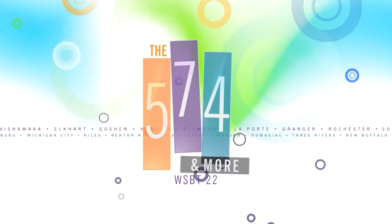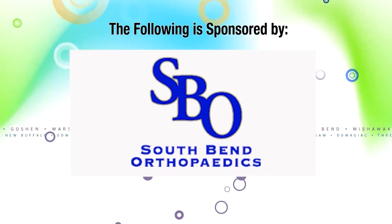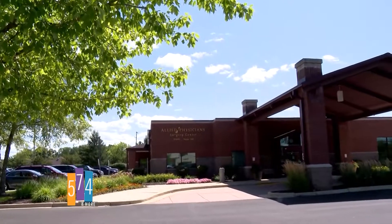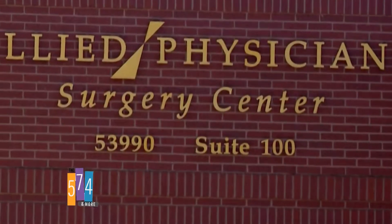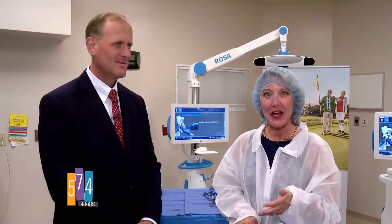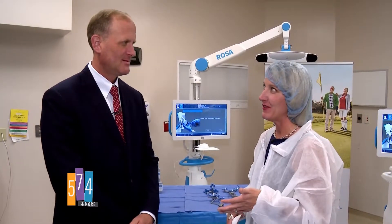The following segment on the 574 and more is sponsored by South Bend Orthopedics and Allied Physicians Surgery Center. It's the 574 and more, and here we are with South Bend Orthopedics at the Allied Physicians Surgery Center. This is Dr. Jeff Yurgler, and we're here today to introduce to everyone a fabulous new piece of equipment.